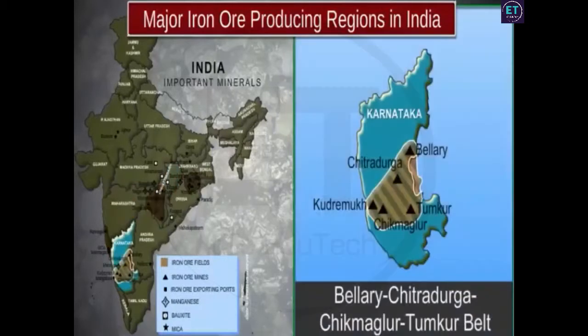The Bellary-Chitradurga-Chikmagalur-Tumkur belt lies in Karnataka. The Kudremukh mines in this region hold one of the largest deposits of iron ore in the world. Something very interesting happens here — the entire iron ore mined from Kudremukh is mixed with water to make slurry that is piped to a port near Mangalore for export.